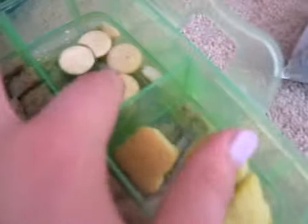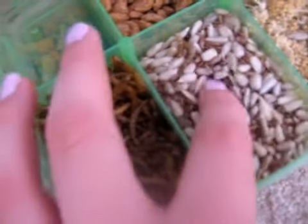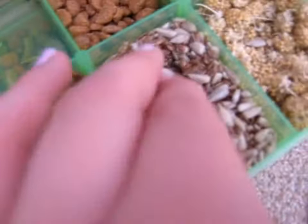Fruit crossies, yogurt drops, egg biscuits, Wagg apple bag, carrots, meal worms, sunflower hearts and flax seeds.